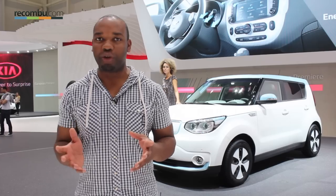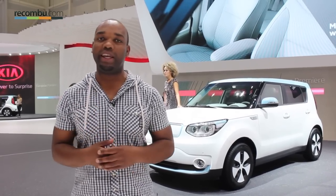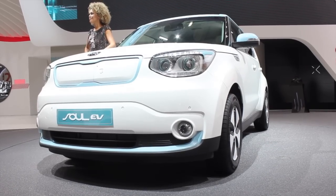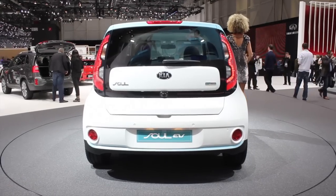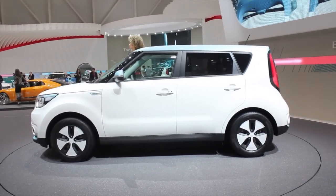It's based very much on the opinion-dividing Kia Soul — take that as you will — but there are a couple of key differences. First of all, it's got a different front end, slightly different back end, and some fancy new aerodynamically designed alloy wheels attached to low-rolling resistance rubber to help it glide along the road.